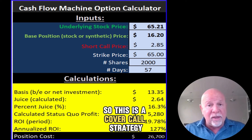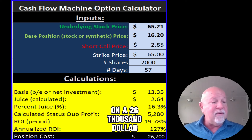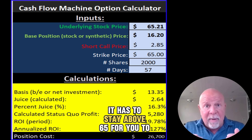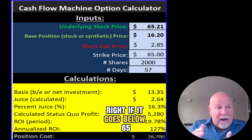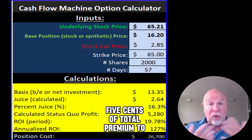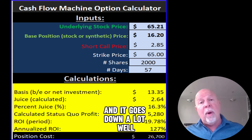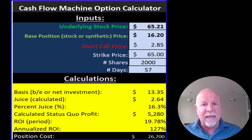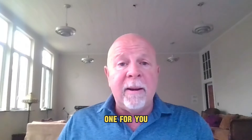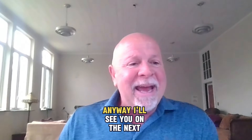This is a covered call strategy, but instead of using the stock we are using the synthetic. On a $26,000 investment you can end up making about $5,280, or 20%. Remember, it has to stay above 65 for you to get all of that. If it goes below 65, you've got a little cushion because you're getting $2.64 of juice — $2.85 of total premium — to catch you. Obviously the risk is that Hasbro doesn't stay up here and goes down a lot; then you have to make trade adjustments or sell the whole position. There's no reward without risk in the market. If you want to know how I do this, I've got some links below — you can subscribe to my newsletter to get these automatically. I'll see you on the next video.